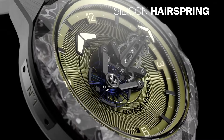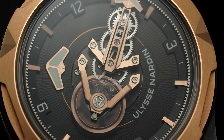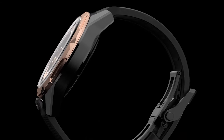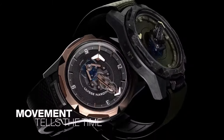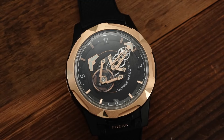Its standout features defy convention: no dial, no hands. Instead, an orbital carousel tour beyond showcases time, while luminous indicators aid visibility in low light. Powering this marvel is the UN240 self-winding movement, offering a substantial 90-hour power reserve.